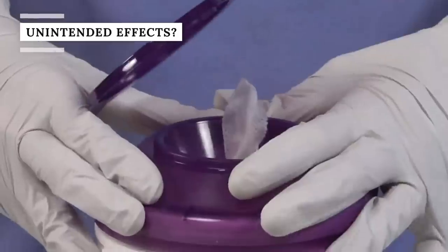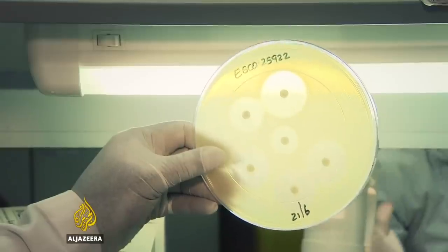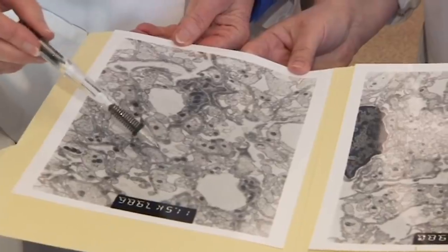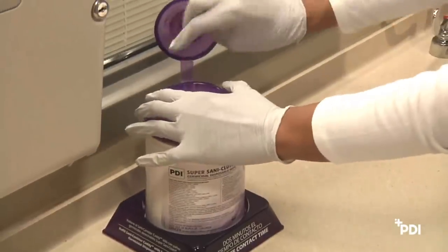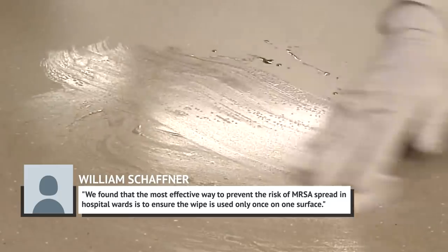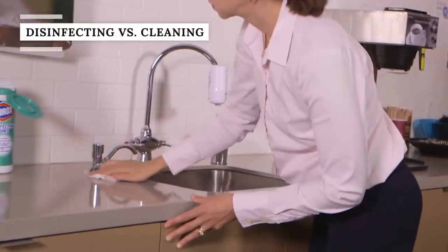Not all bacteria is bad, but disinfecting wipes work to indiscriminately kill all bacteria on a surface. Overusing disinfectants like wipes can lead to the growth of antibiotic-resistant bacteria known as superbugs, according to the Environmental Working Group. In 2008, British researchers discovered that one particular kind of superbug, methicillin-resistant Staphylococcus aureus, or MRSA, was able to spread through disinfecting wipes. Vanderbilt University's William Schaffner recommended a use-it-and-lose-it procedure, saying the most effective way to prevent MRSA spread is to ensure the wipe is used only once on one surface.